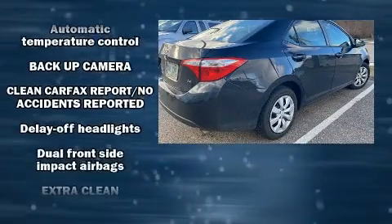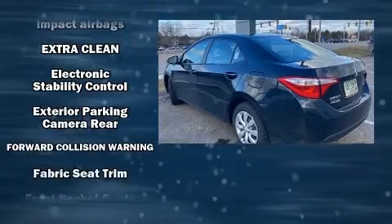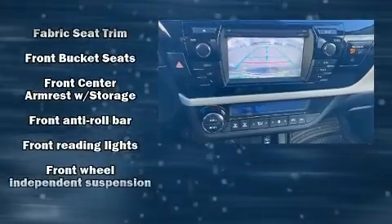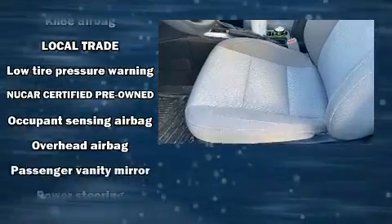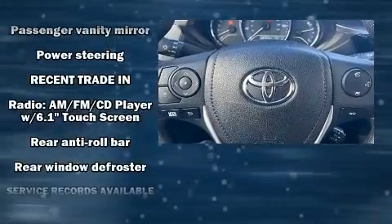Passenger security is always assured thanks to various safety features such as dual front impact airbags with occupant sensing airbag, head curtain airbags, traction control, brake assist, ignition disabling, and ABS brakes. This car was designed with safety in mind.